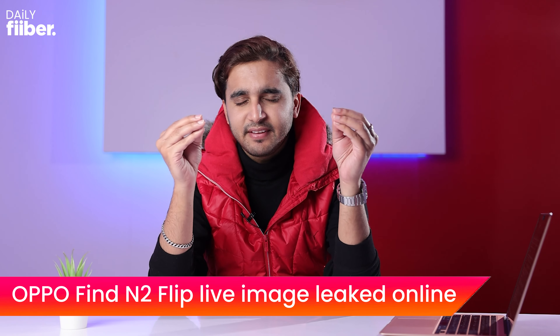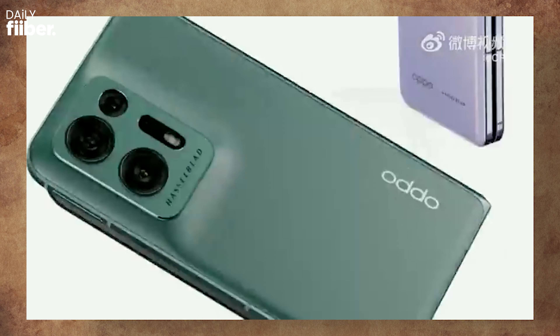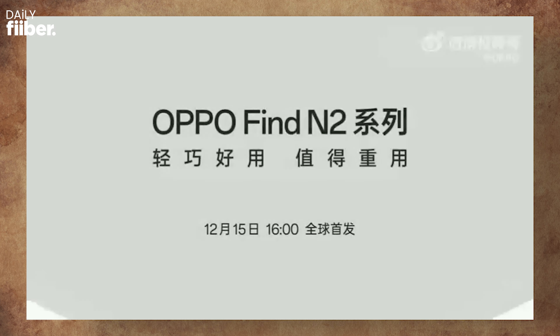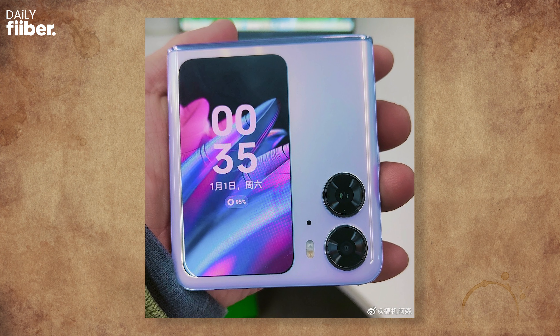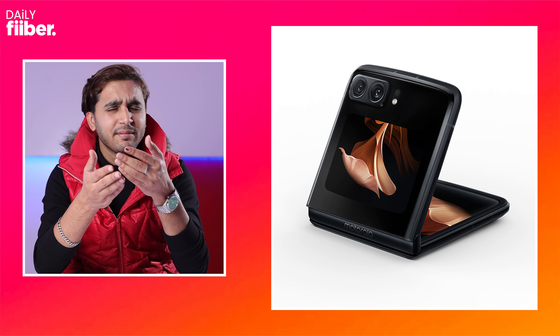The Oppo Find N2 series is set to launch in China, with two phones reportedly releasing: the Oppo Find N2 — successor to the Find N — and the Oppo Find N2 Flip. An image of the Find N2 Flip has leaked online, and the cover screen looks very cool and large — something that Samsung should have implemented on the Z Flip 4.